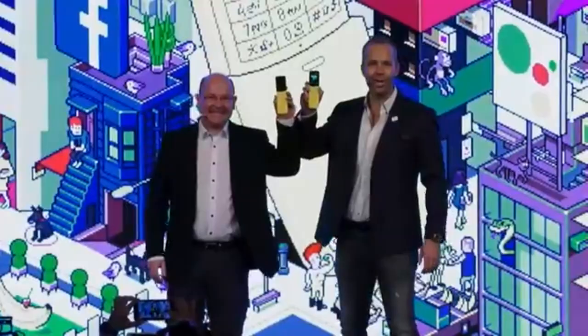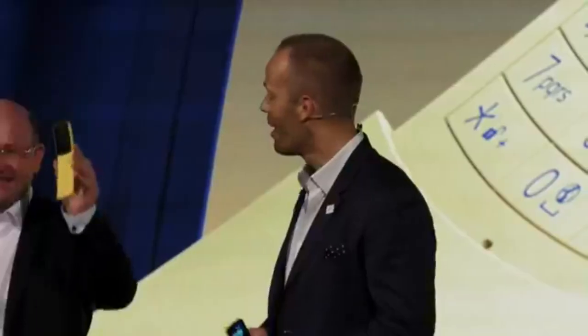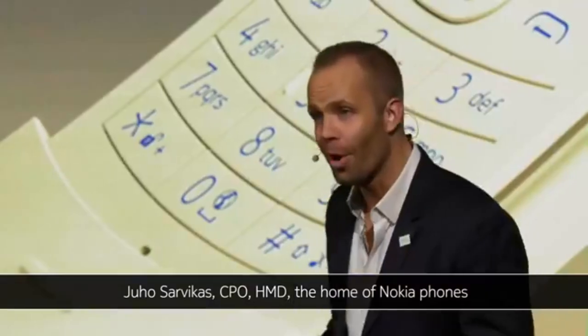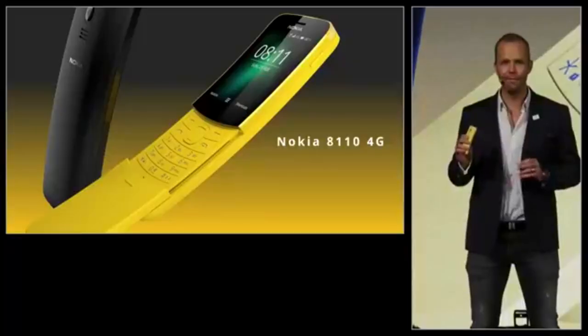Nokia 8110 4G. Thank you, Florian. And big thanks to all of you for being with us here today, and to all of you who are watching via livestream. Today another icon is reborn, and based on popular demand, in 4G.